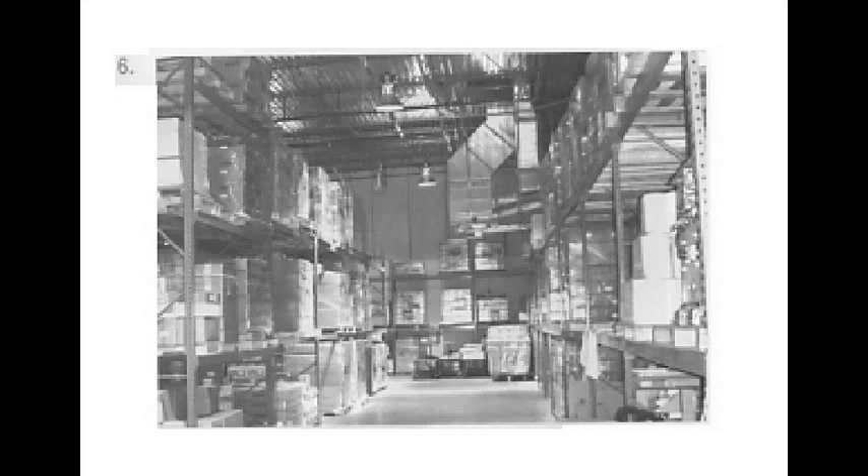Number 6. A. The assembly line is busy. B. Products are out of stock. C. Many items are stacked up. D. Merchandise is being produced.